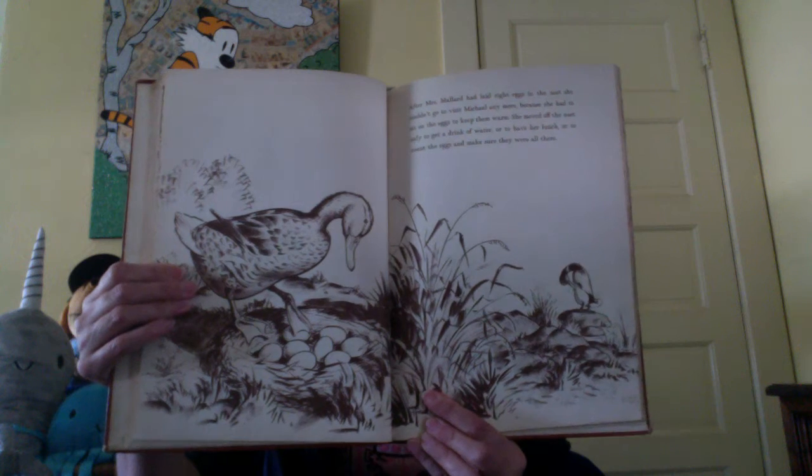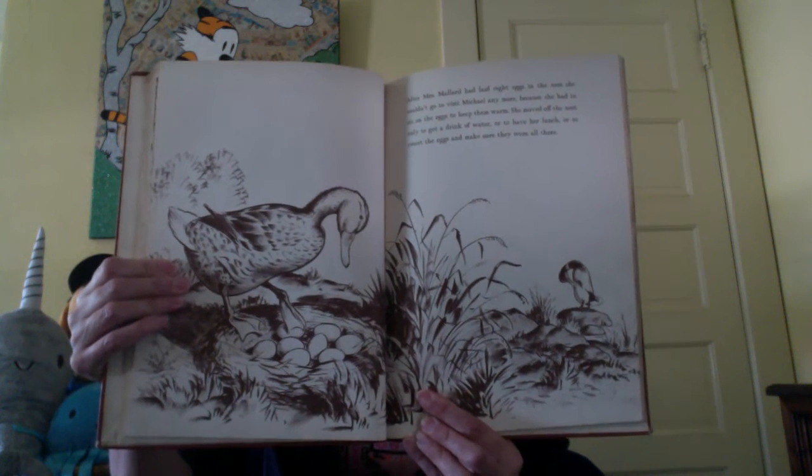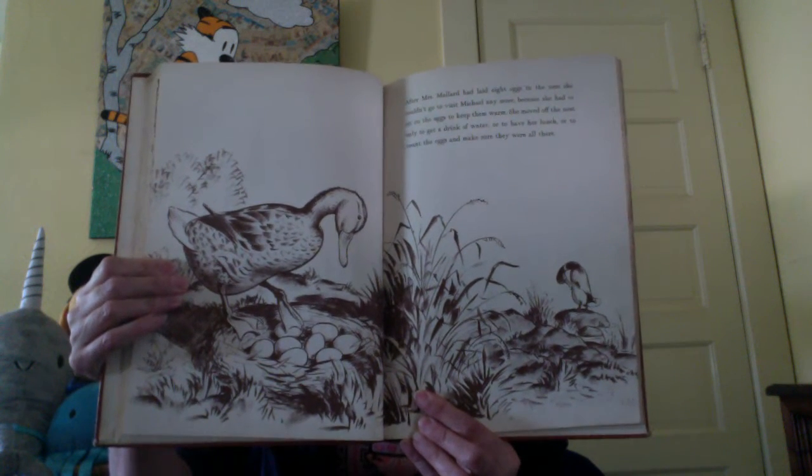After Mrs. Mallard had laid eight eggs in the nest, she couldn't go to visit Michael anymore, because she had to sit on the eggs to keep them warm. She moved off the nest only to get a drink of water, or to have her lunch, or to count the eggs and make sure they were all there. Can you count the eggs in the nest to make sure there are eight?